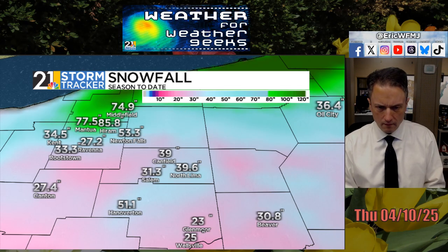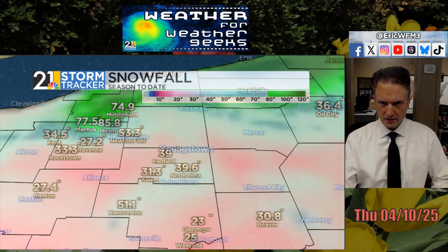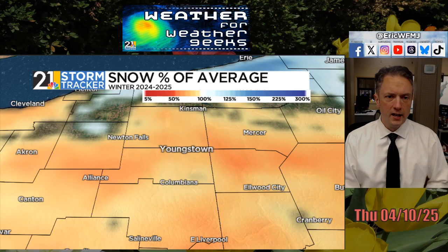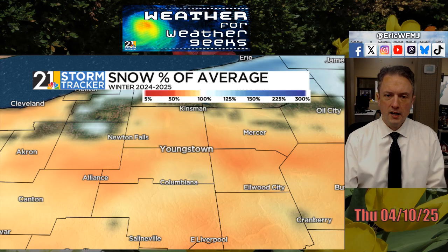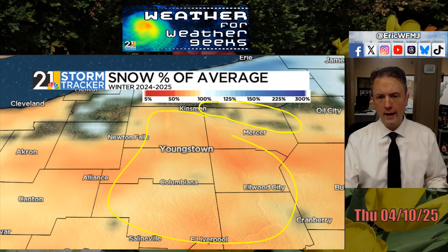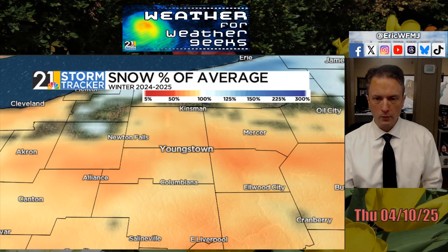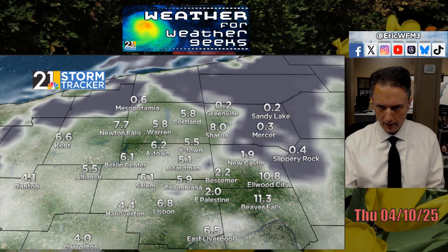Once you're north of Interstate 80 and into the lighter blue colors, you're getting up into the 40 to 50 inch range. At the airport we've had about 44 inches for the season, with amounts getting higher as you head up towards the primary snow belts. In the primary snow belts of northeast Ohio and northwest Pennsylvania it was a fairly typical season in terms of seasonal snow totals. In our viewing area, the closest we got to average was over in Mercer County; elsewhere the oranges indicate below-average snowfall. It was a cold winter but not a particularly snowy one in our TV viewing area.